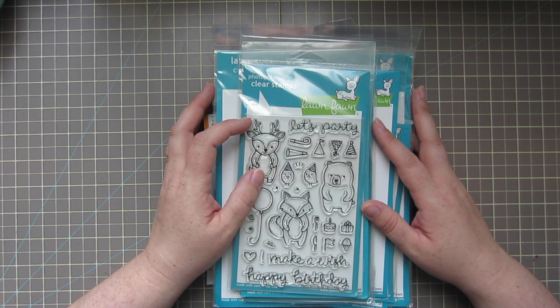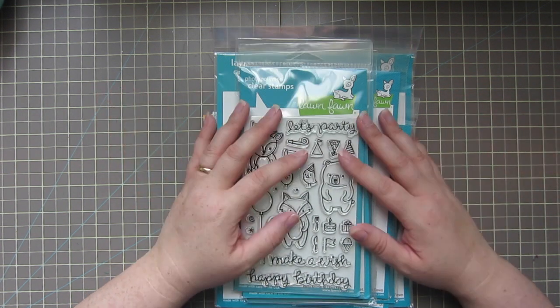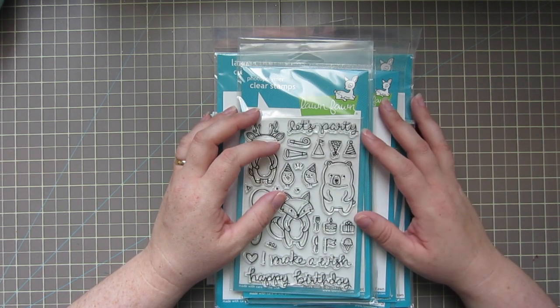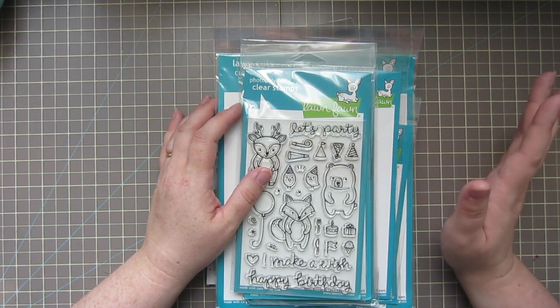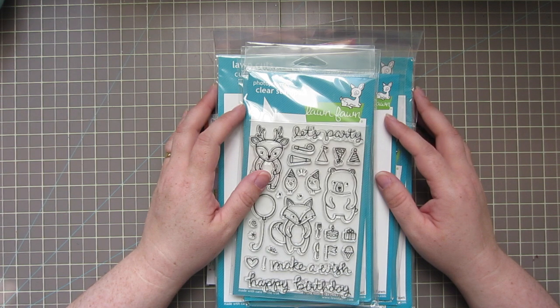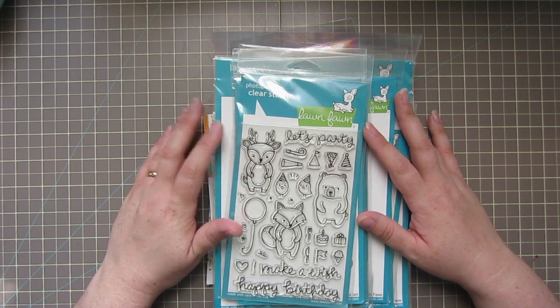I've already seen a couple more things I'd really like to get, especially the new Mama Elephant release coming up in just a couple days. It's so adorable — if you love the little 'In My Heart' set with the little children, you will love one of the new sets from this release. I've also got another box I've been setting aside, making hard decisions about things I might be ready to part with so I can earn enough money to purchase some new goodies.